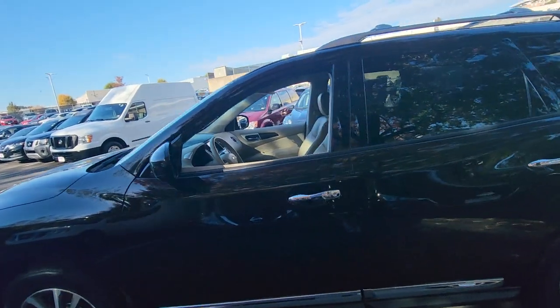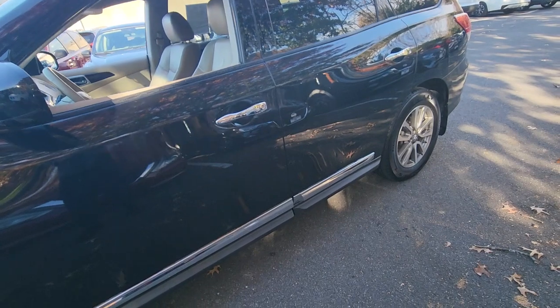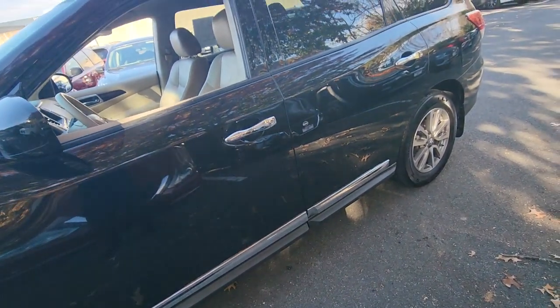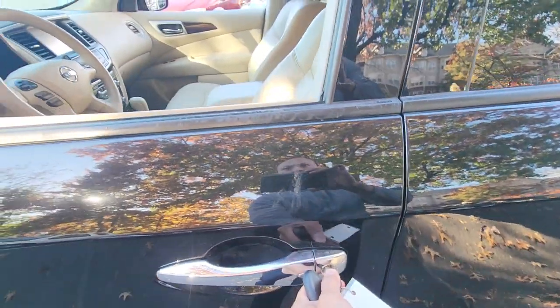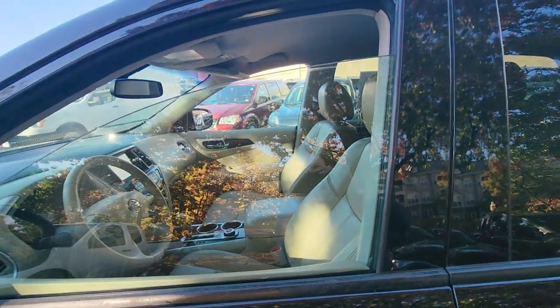Automatic window down — one of Nissan's hidden features. Just in case it's raining or anything like that, you put the key in here and turn it to the left — that's how you roll the window back up. Neat feature.